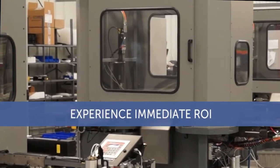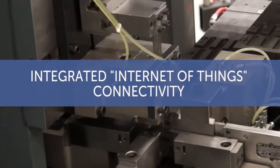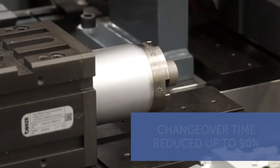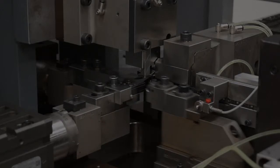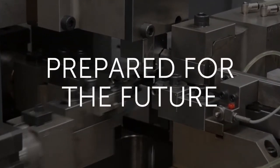And because 4 Slide NC is also compatible with non-servo systems, you'll experience immediate ROI by incorporating 4 Slide NC into your current operations, with its integrated Internet of Things connectivity and instant setup capabilities that reduce changeover time by as much as 90%. Your 4 Slide manufacturing will be well prepared to handle whatever the future holds.